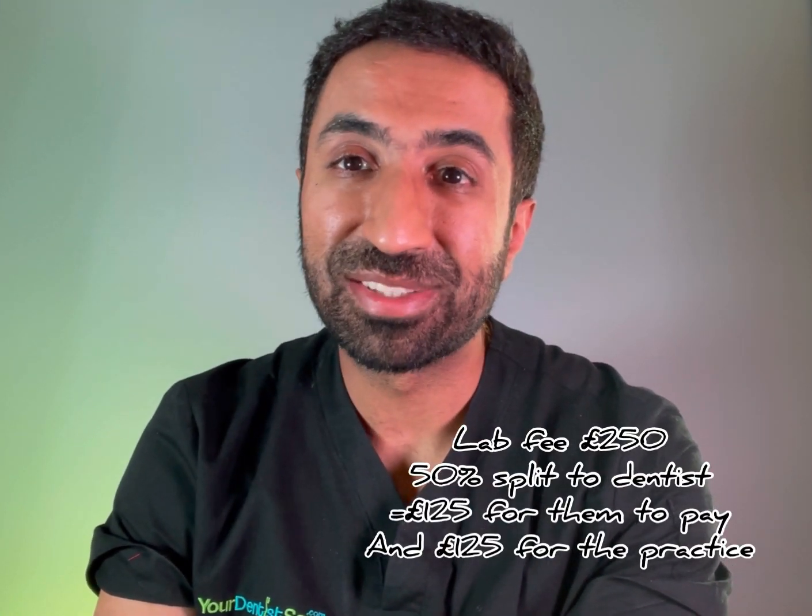Say all this treatment was completed within three hours — under the NHS the dentist earns £120, assuming a UDA rate of £10. But this is a much bigger course of treatment with multiple extractions and upper and lower dentures, making the dentist far worse off. If the lab fee for both dentures was £250, the dentist's 50% share is £125 — yet they're only receiving £120 for all that work.